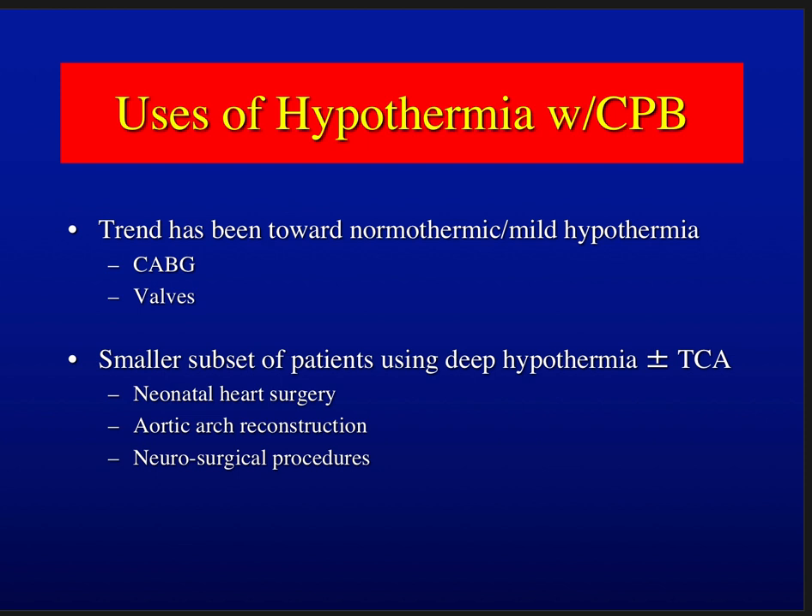There is still a smaller subset of patients that really need moderate or deep hypothermia, with or without TCA — total circulatory arrest. These subsets include neonatal heart patients, especially TAPVR, aortic arch reconstructions in adults, and even some neurosurgical procedures where they need to decompress the vasculature in the brain.